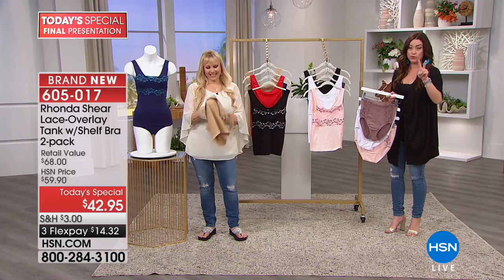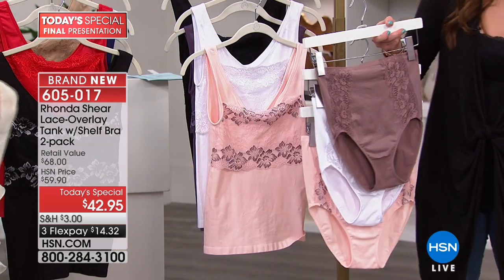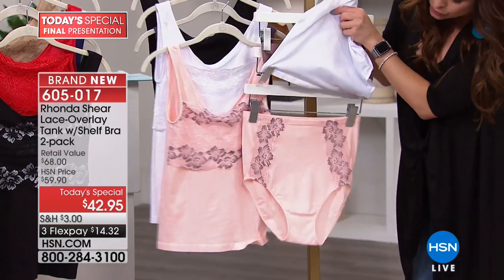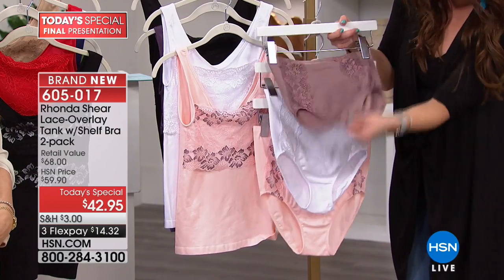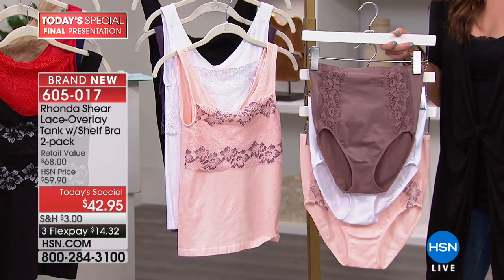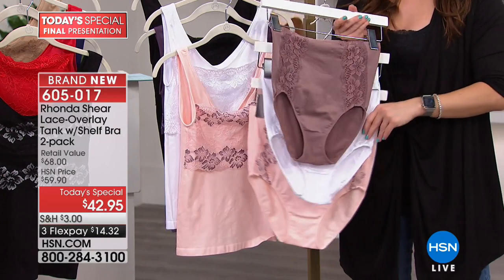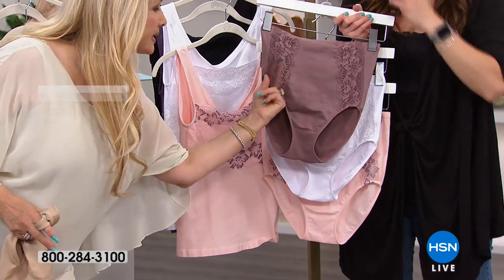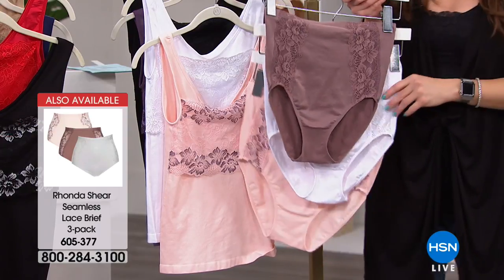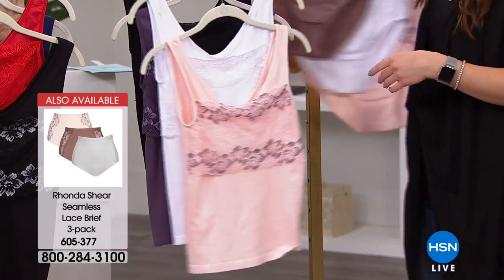When you pick up the Today's Special, you get two of them. We have the coordinating panty, and Rhonda's giving you a third panty. If you pick up the pink and the white in the Today's Special, you get the coordinating pink panty, the coordinating white panty, and also the mocha — all three of them. You can add that to your order for only $11 on your charge card. These are shaping panties — light shaping — with lace going vertical down the front. Full coverage, they stay in place, they don't ride up.